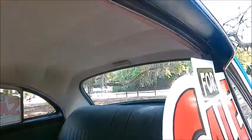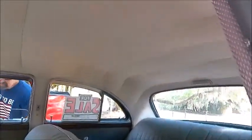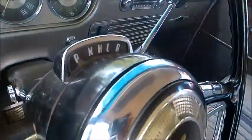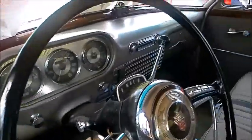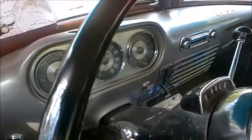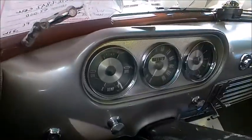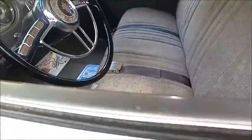Beautiful new interior, I would say. The headliner is perfect, seats are perfect, steering wheel looks great. And you can see there the Ultramatic automatic transmission, which was introduced in the 1950 models — so this was only available for about a year.